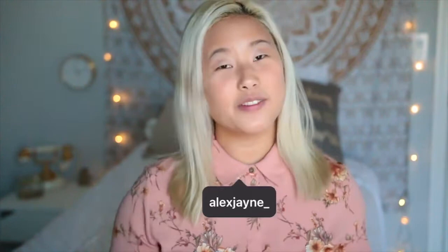Hi guys, it's Alex. Welcome back to my channel. If you guys are new here, make sure to subscribe. Today's video is going to be super quick and it's going to be a Tiffany & Co. unboxing haul thing. As a lot of you know, I went to New Orleans in Louisiana and I went to Tiffany's to commemorate the visit. I will have my New Orleans vlog playlist linked down below if you want to go check out those videos.